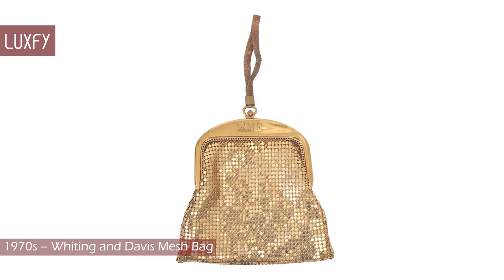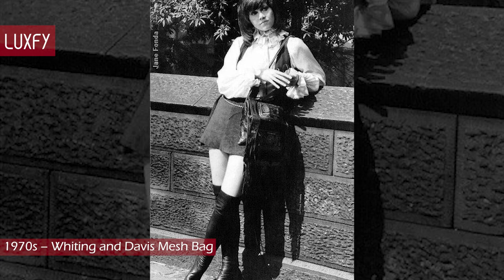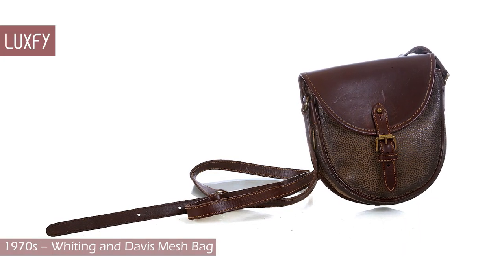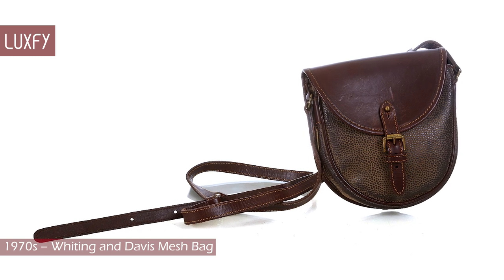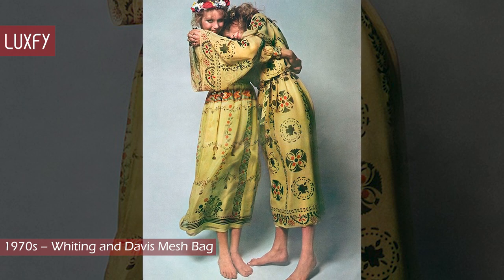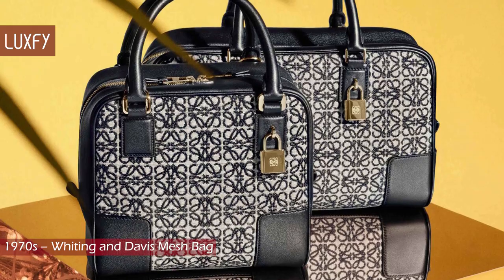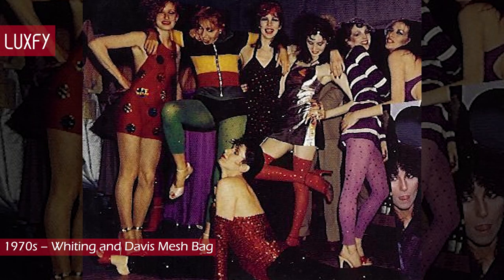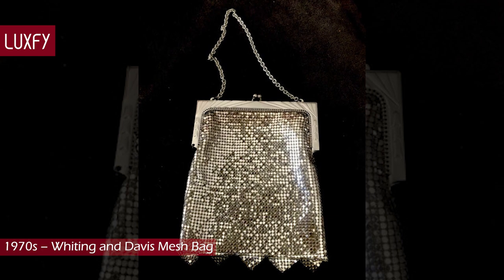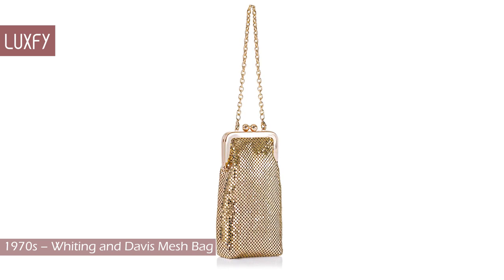1970s: Whiting and Davis Mesh Bag. In line with the hippie culture, bags had a bohemian style — many were crafted from supple leather or suede, and designed to be swung across the body via a long slender strap. In 1971, Mulberry opened its doors, offering soft suede bags embellished with embroidery and fringing from its Somerset workshop. It was also during the 70s that Karl Lagerfeld cultivated Chloé's signature bohemian look, and Louis Vuitton launched the now classic Amazona bag. As fashion became more disco, the most iconic bag of this period is the Whiting and Davis Mesh Bag — you can still find their mesh bags on their website or vintage. This whole Studio 54 style will be very much in fashion the next few seasons.